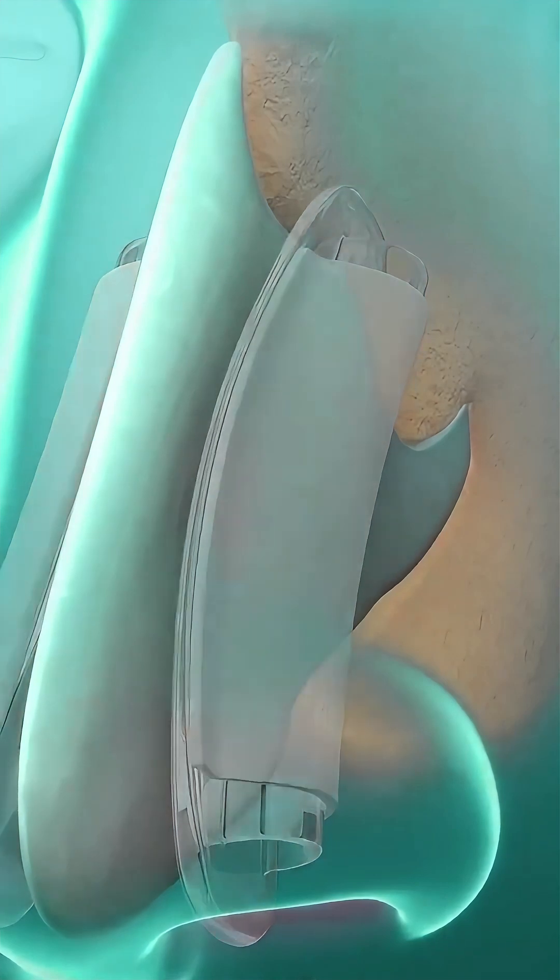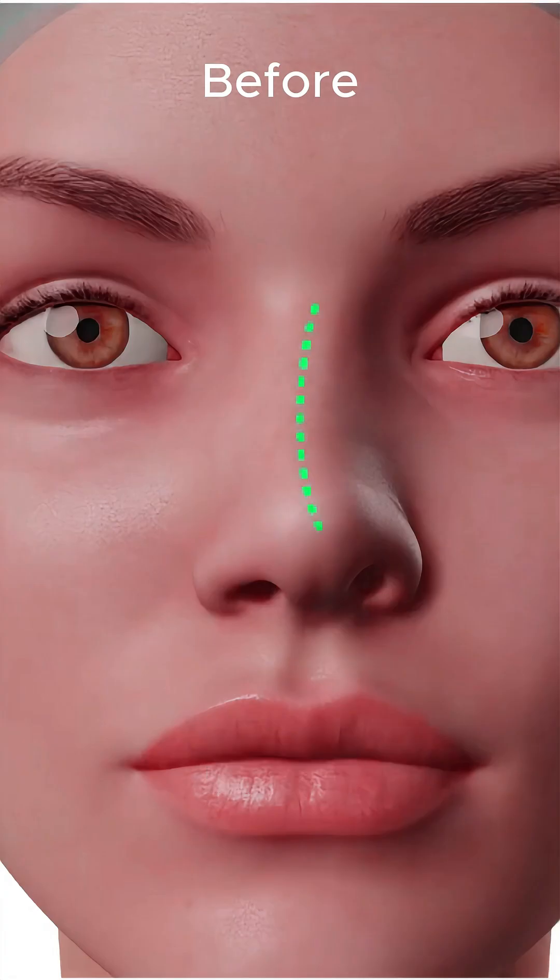And just like that, better breathing and no visible scars. Cool, right?